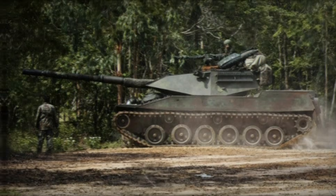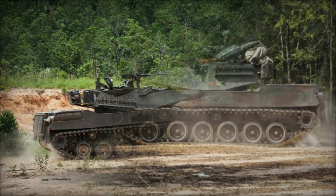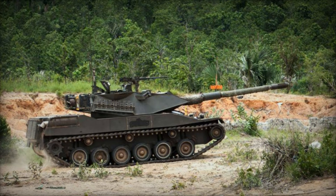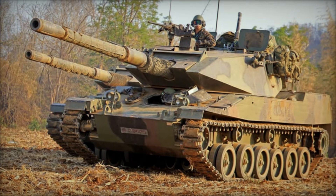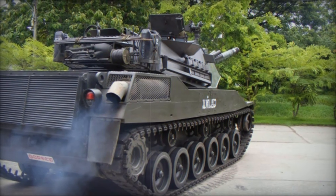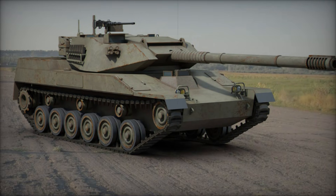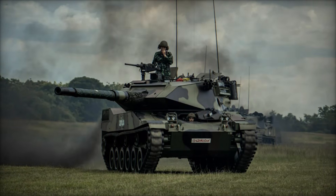Picture this: a compact, nimble tank designed to outmaneuver its heavier counterparts. The Stingray was built to excel in reconnaissance and fire support roles. Its creators knew that many nations couldn't afford to maintain high-end tanks, so they crafted a machine that used off-the-shelf components, reducing costs without sacrificing effectiveness. By 1983, the design was in full swing, and just a year later, Cadillac Gage had a prototype ready for testing — a functional, battle-ready vehicle that would soon prove its worth.